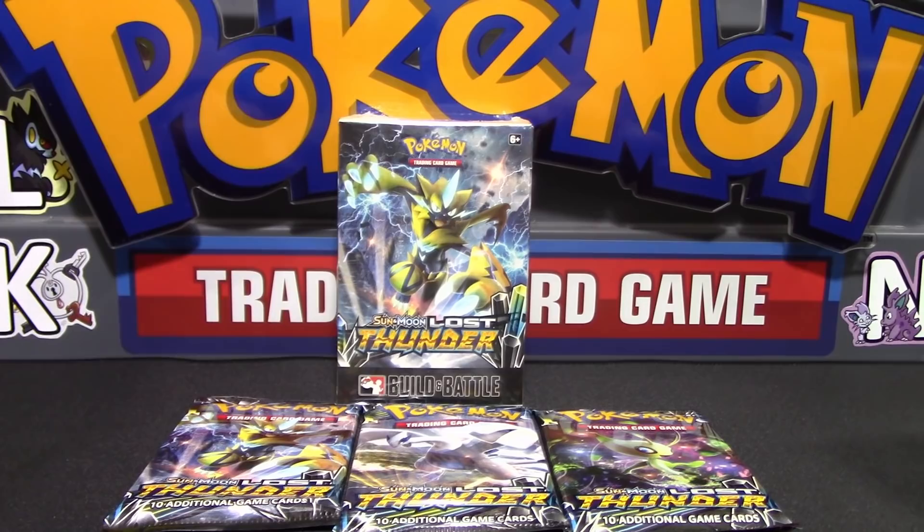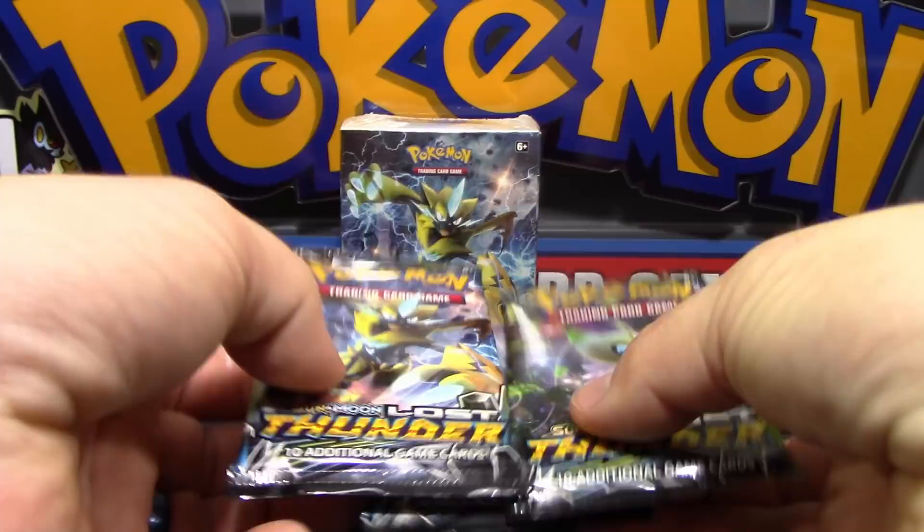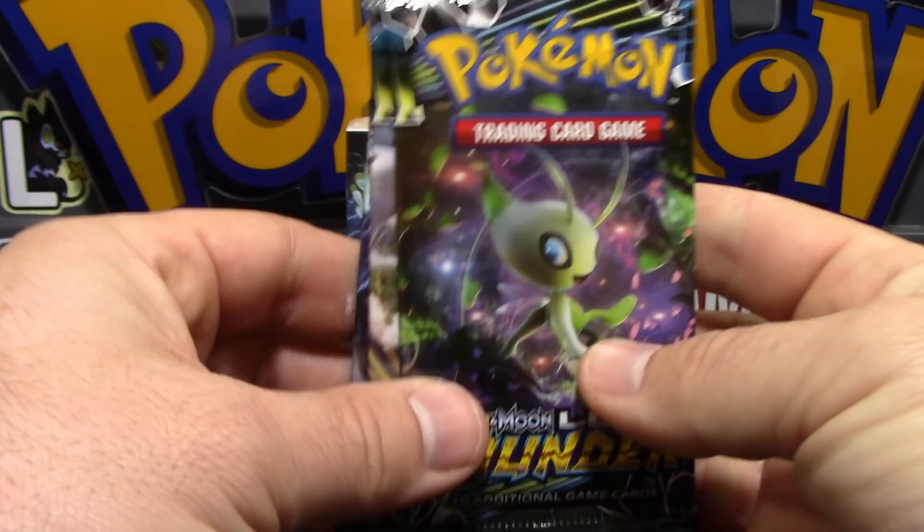They're an awesome shop. The owners are great, the employees are great, they buy cards at really great prices, their sales are awesome as well. I drive an entire hour just to go there for pre-release each time. But I wasn't able to stay for the whole thing this time, so they were nice enough to let me pick up a kit and bring it back here to film for you guys.